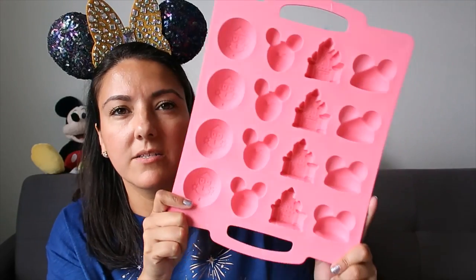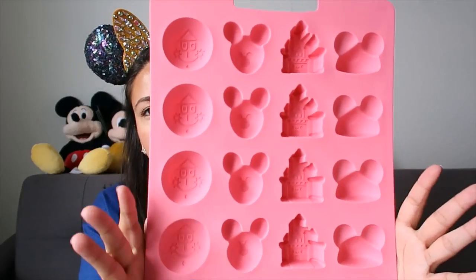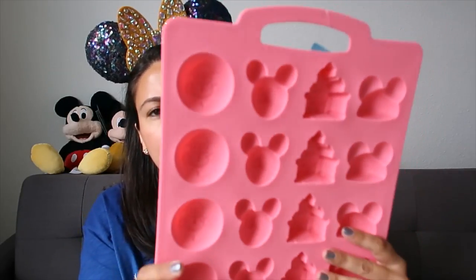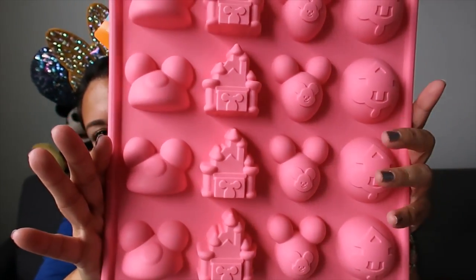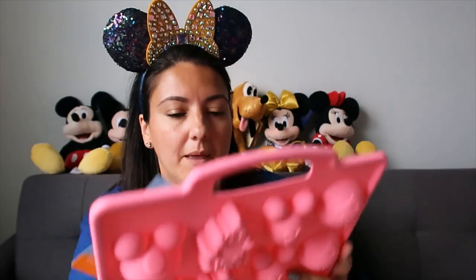I also got this one from ShopDisney - same 40% discount. The only time I saw it at that price was during the live video, and after that it sold out, so I'm happy I was able to get it. I can't wait to use this and make some delicious treats - I'm thinking cocoa bombs during Christmastime.